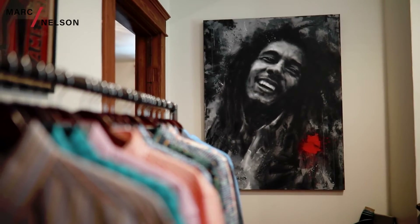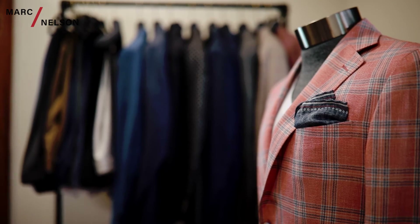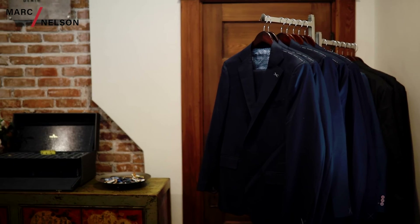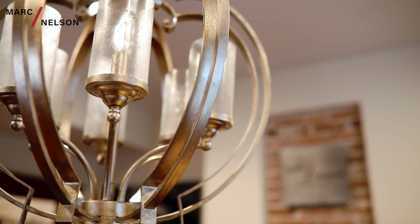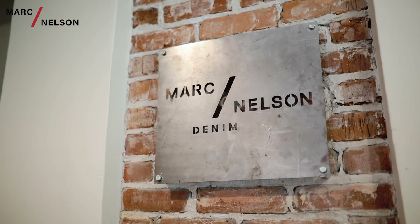Our last room is the Bob Martin room, where we focus on custom clothing, blazer, suiting, shirting, and we have an amazing chandelier over our consulting table. So please come down and see us, and let us help you be the best you.